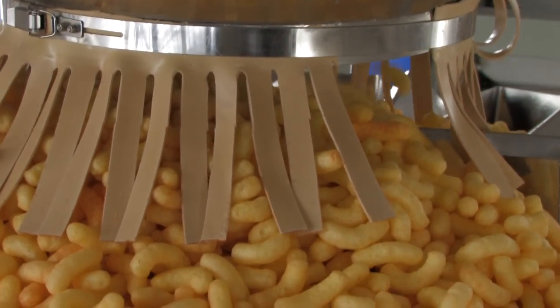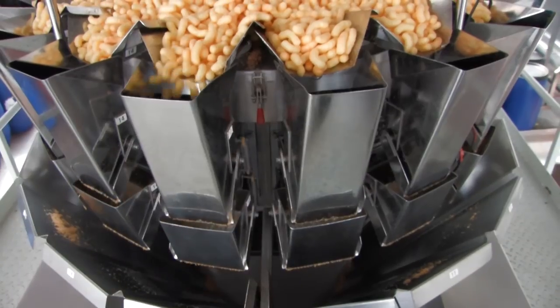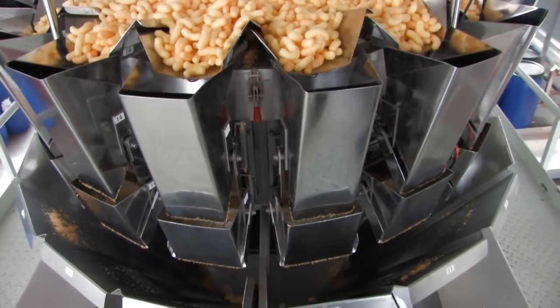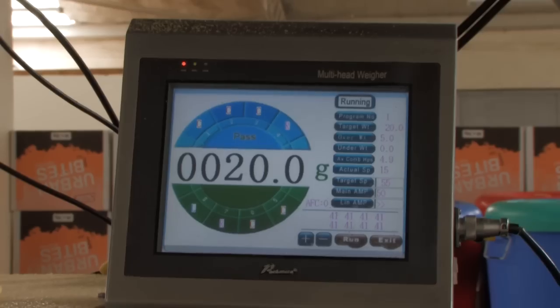The conveyor tips the corn curls into the fully-automated multi-head weighing machine, which weighs exactly 20 grams of corn curls with an accuracy of plus or minus 1 gram. This is achieved by releasing corn curls from different heads that exactly add up to 20 grams.